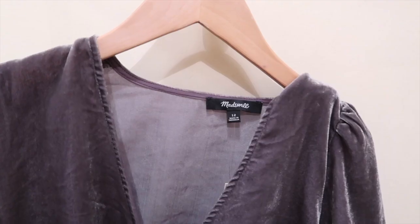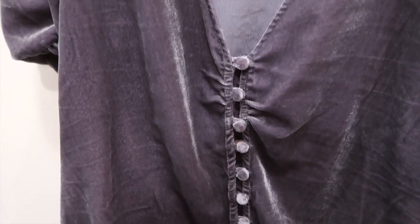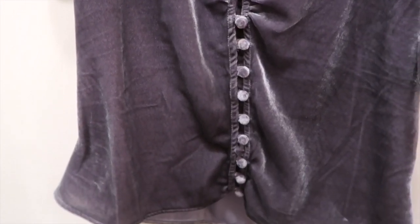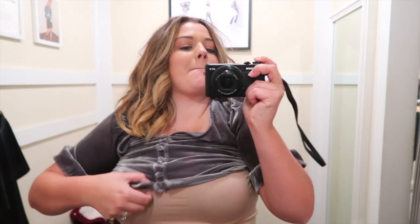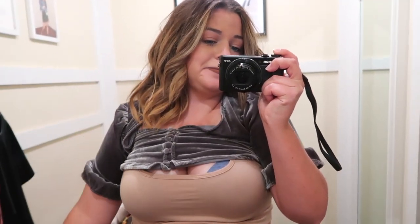The first thing I tried on is this gray velvet blouse in a size 12. I found this on the sale rack, but I thought I just got lucky because it looked so cute on the hanger. But once I tried it on, I realized exactly why this was on the sale rack. This is not a typical size 12 — it was tight on my arms and I couldn't even get it close to going over my boobs. It was a no.